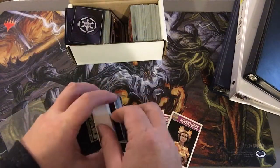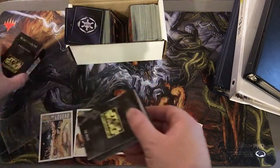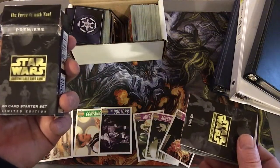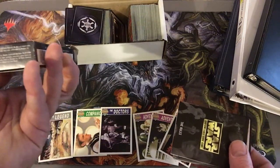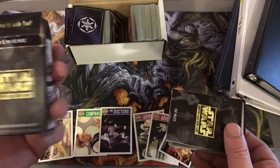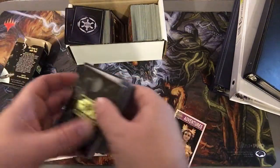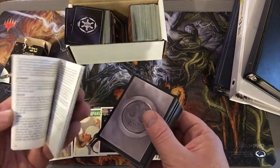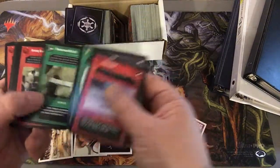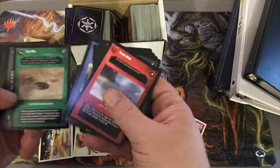Most people probably don't even know who Doctor Who is. And here's a — whoa — a 60-card starter set. Star Wars. The Force is with you. A little rule book. This is an old game. Pretty cool. Probably just hang some of these cards on my wall in the office.